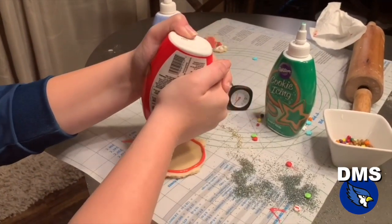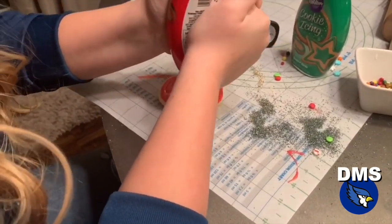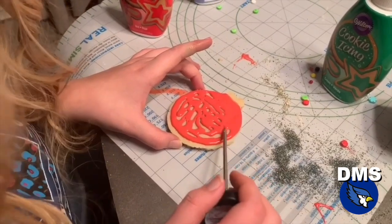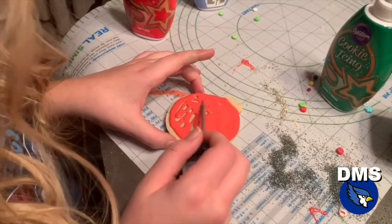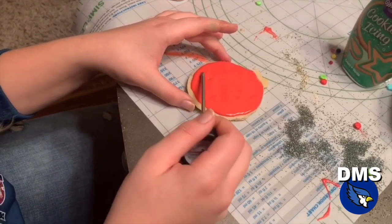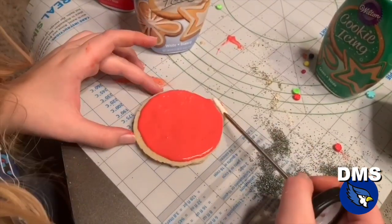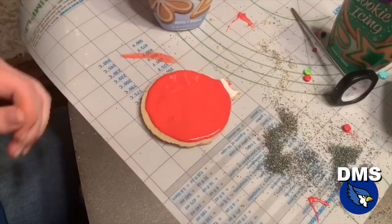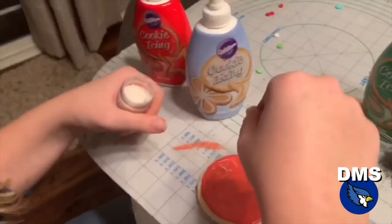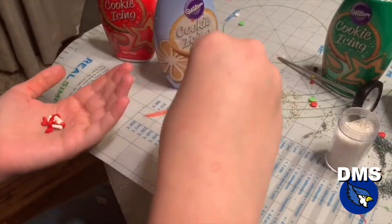For this cookie, we will be making an ornament. To start out, we are using our red royal icing and covering the cookie in it. Next, use a toothpick to spread out the icing and make it even. Then we are adding white to the top and blending it in with the red. Now take white sprinkles and spread them over the top. Finally, we added little candy canes for decoration.